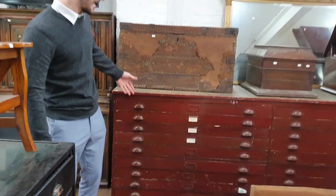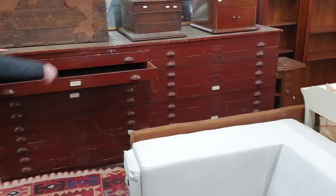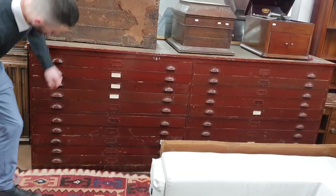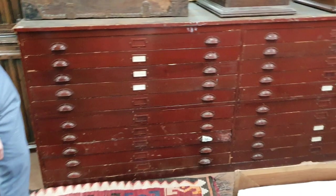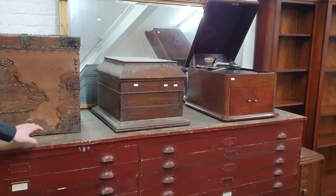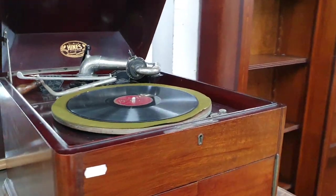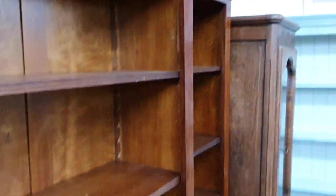Behind me is another massive centrepiece — gigantic. This is a double plan chest. I don't know what on earth you'd keep in there nowadays, but amazing. A gigantic piece of furniture — should easily be quite a few hundred. More gramophones here, and a reproduction open bookcase right next to it.